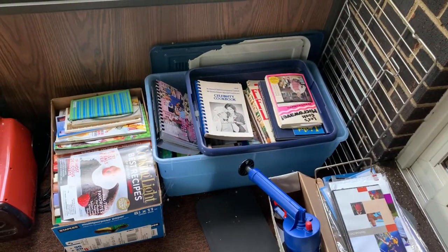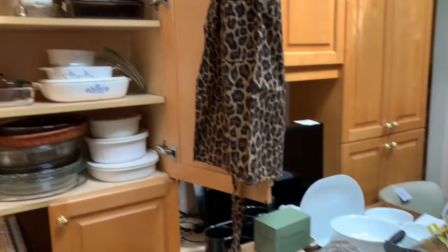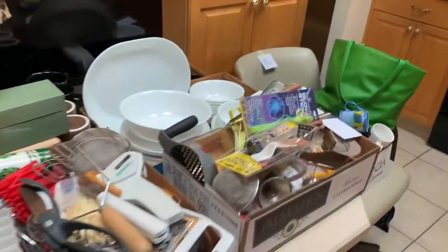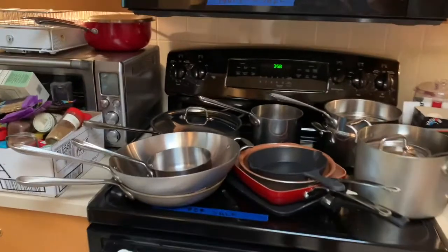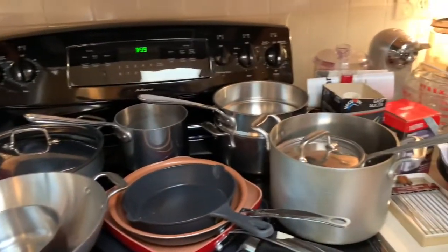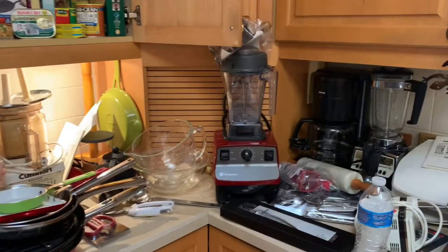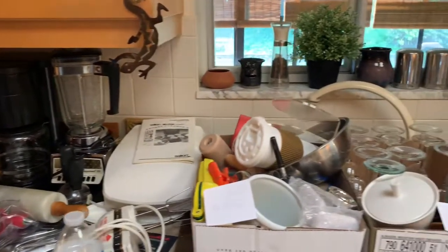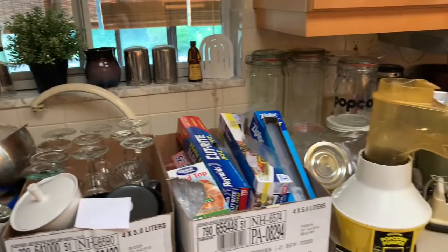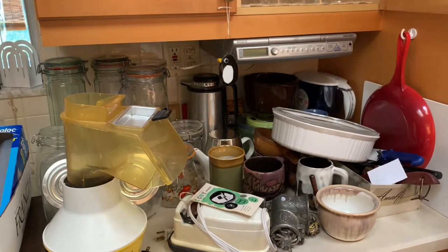Back inside in the kitchen — tons and tons of kitchenware. Pyrex, Corningware, glass bakeware, cookbooks, flat screen TV, small appliances, pots, pans, Vitamix blender — hardly used. Glassware, stemware, tons and tons.